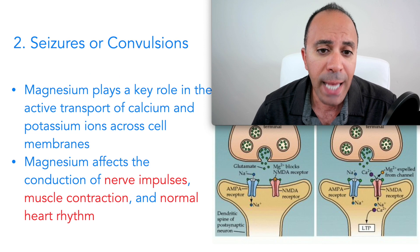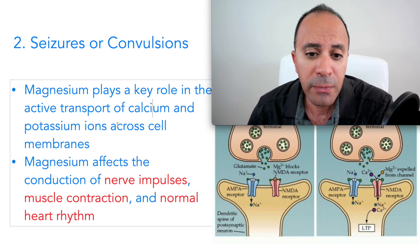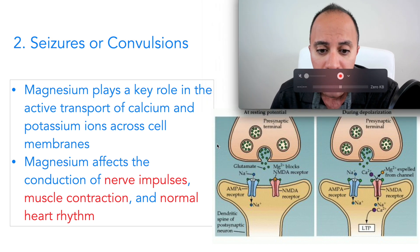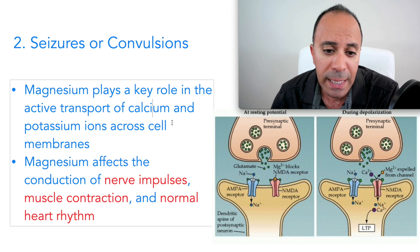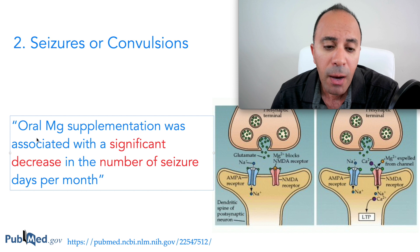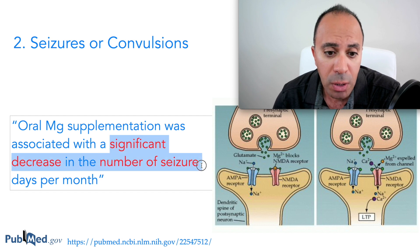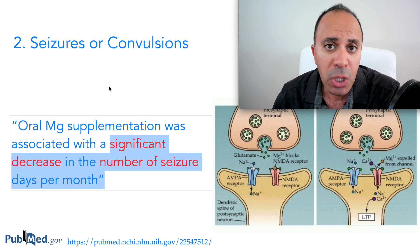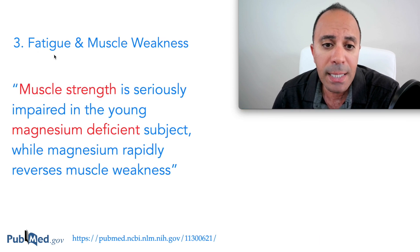The second sign and symptom is seizures and convulsions. Magnesium plays a key role in transporting calcium and potassium ions across the cell membrane. If magnesium is insufficient, that reaction won't work properly and your nervous system will be in an excited state. Studies show that when patients take magnesium supplements, they have a significant decrease in the number of seizures per month, which explains the relationship between calcium, magnesium, and the nervous system.